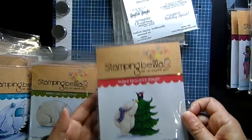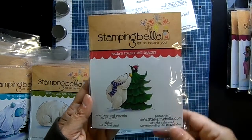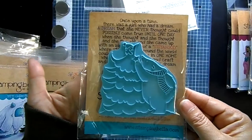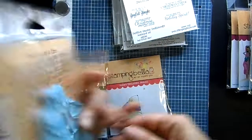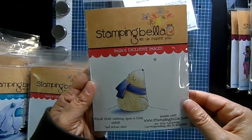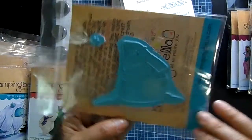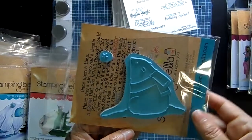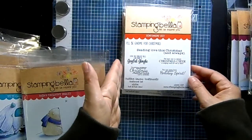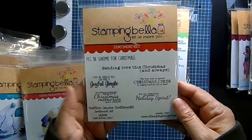There's 'Polar Bear and Penguin with the Star' — these two are putting a little star on the tree together — a nice sized stamp. And 'Polar Bear Wishing Upon a Star' — I just love this one, it's so sweet. Nice size — you could make a sweet little card with that one.